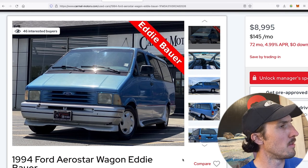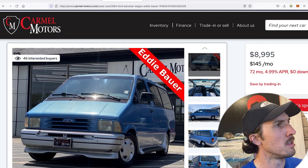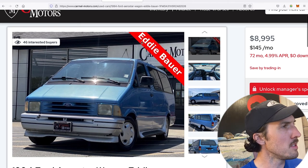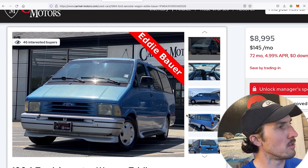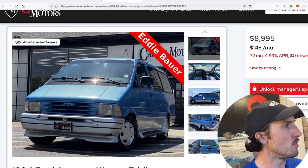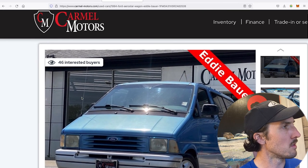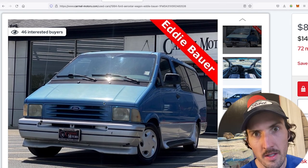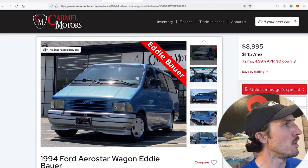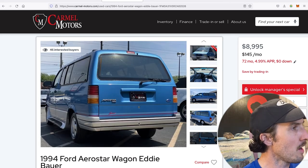So: '1994 Ford Aerostar Wagon Eddie Bauer' — not quite accurate, but we can forgive the dealership. Carmel Motors, if you're out there watching, please change your tag to say 'Sport' instead of 'Eddie Bauer' — you'd be most accurately portraying this wonderful vehicle. Apparently there are 46 interested buyers, which is a little creepy but encouraging. I hope one of them takes it home, and if you're somehow watching this and you buy it, let me know — I'd love to drive and review it.